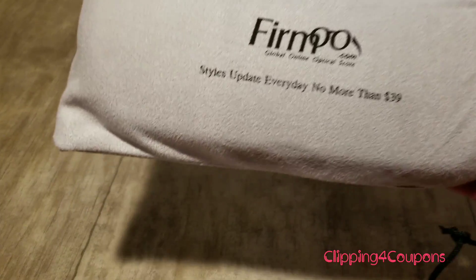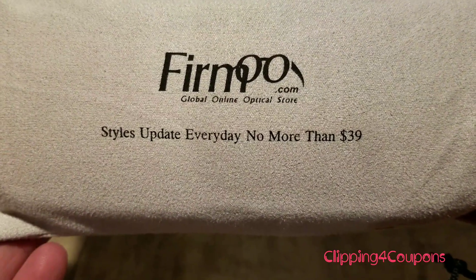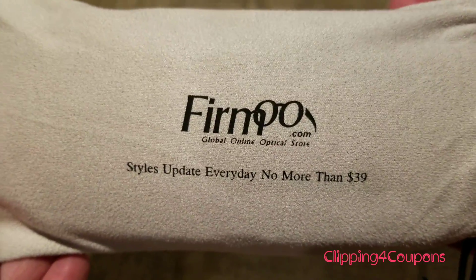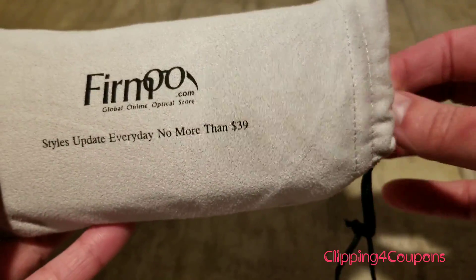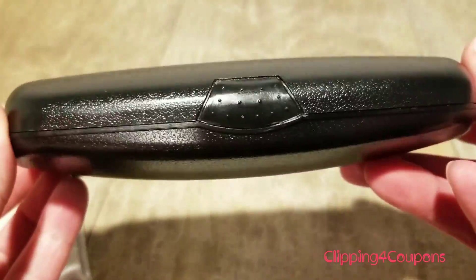The outside is just a soft case. Their eyeglasses — any of their glasses — are no more than $39, so that is already an awesome price. Inside this case there is the regular glasses case.